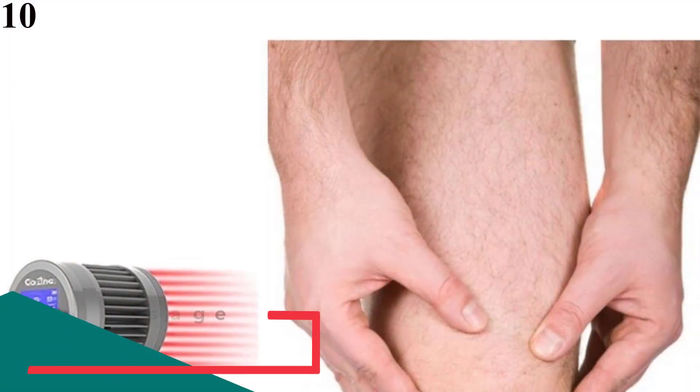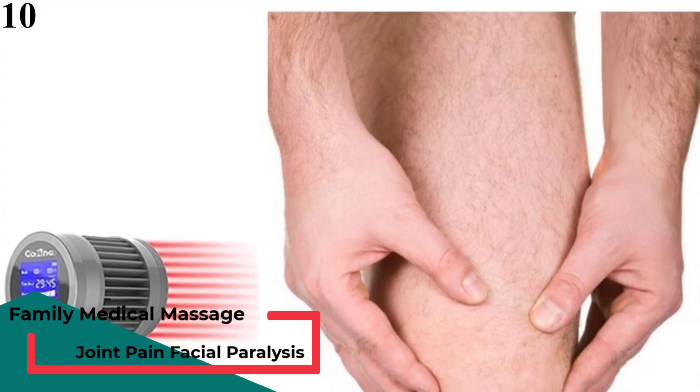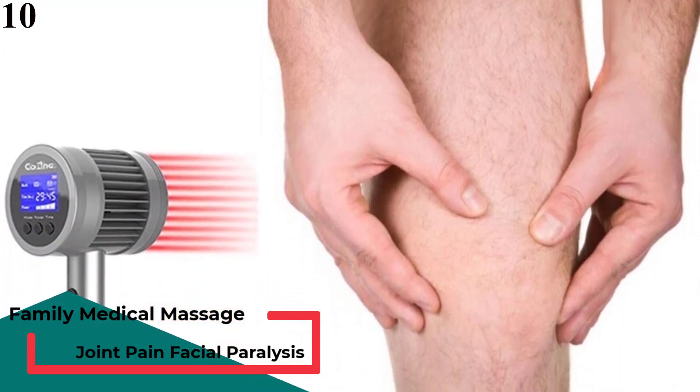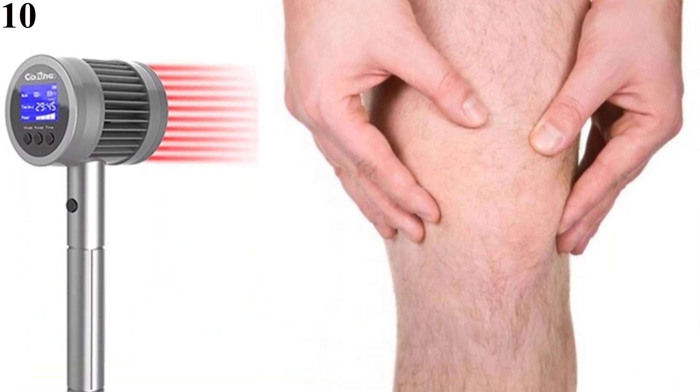Number 10 is the 6-in-1 Family Medical Health Massage Joint Pain, Facial Paralysis, Prostatitis, Neurasthenia Pain Relief device. The laser can be rented out.